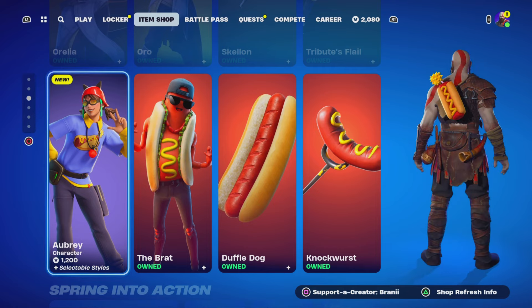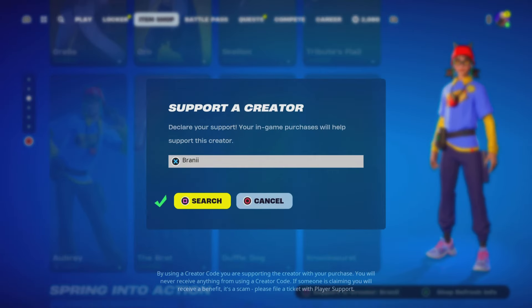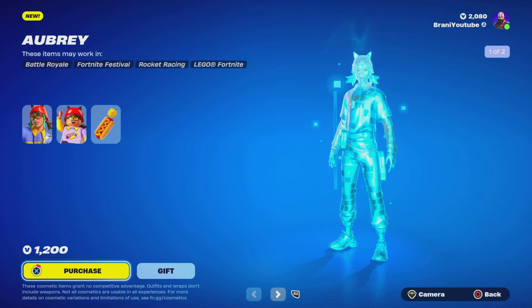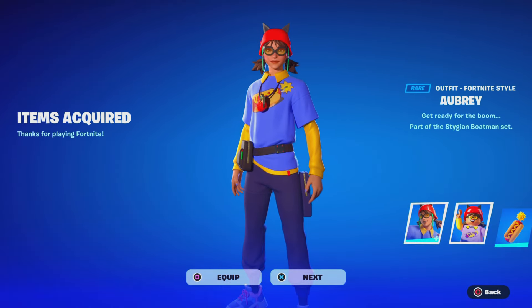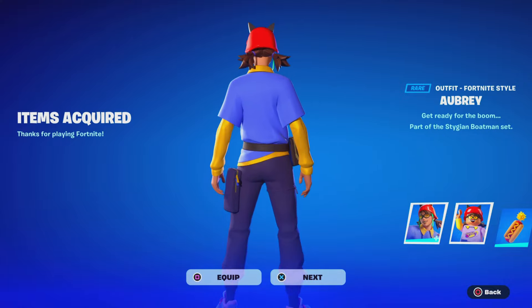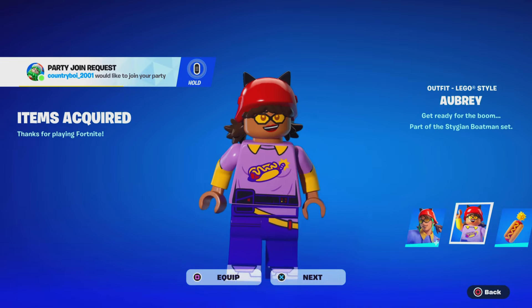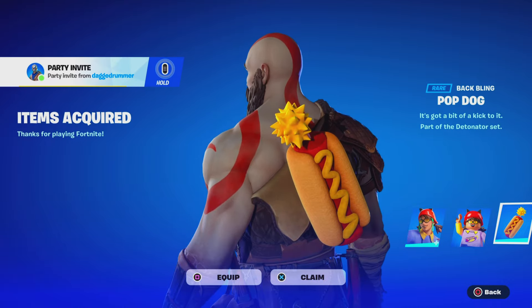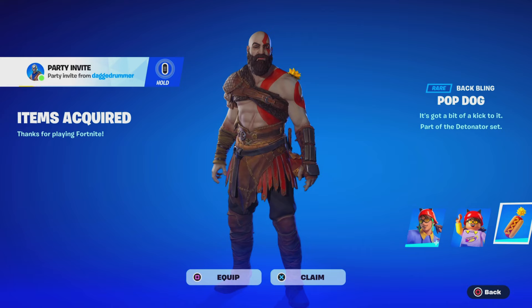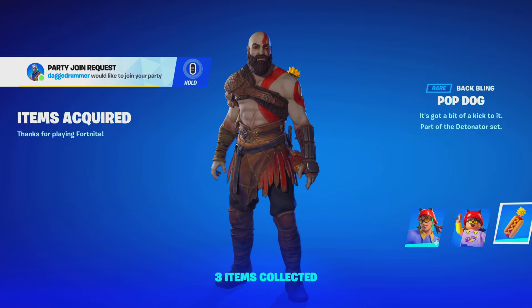We've got the new Aubry skin which looks pretty decent — should I buy it? Only 1,200 V-Bucks, so we're going to pick it up. It's got a colorful vibrant shirt, a unique helmet, and comes with a bag bling. Also it looks like Cradles is coming back — it should return this month, April 2024, so make sure you guys are ready.